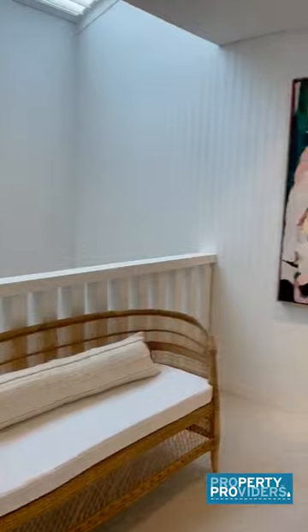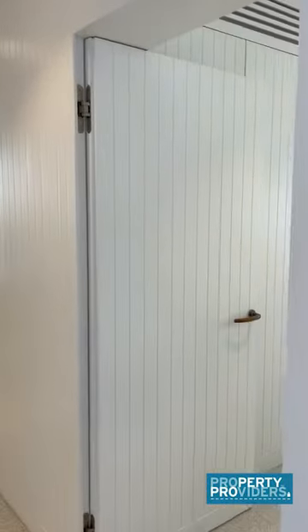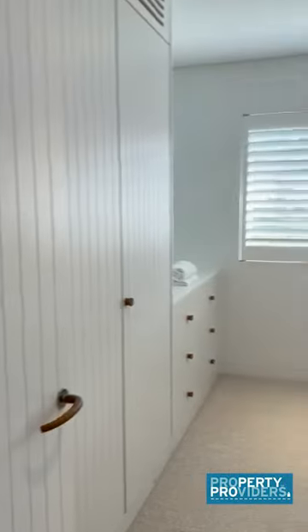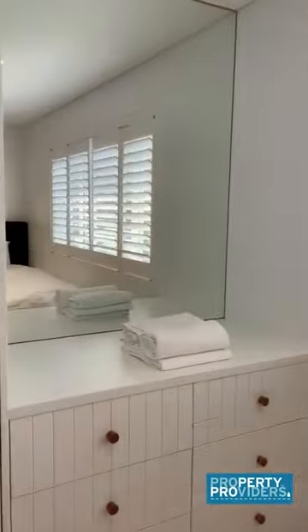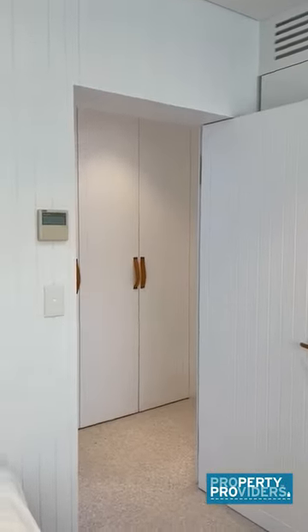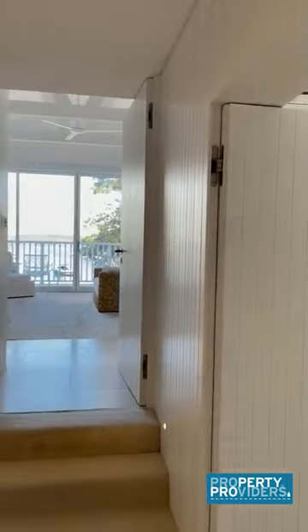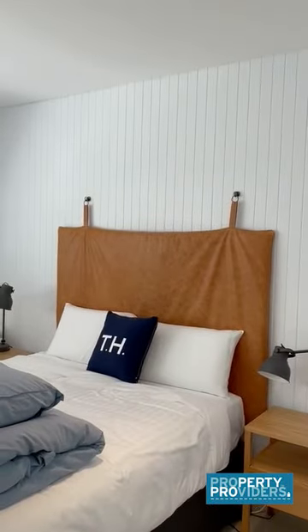Exiting the first bathroom you'll see the staircase. This level has the bedrooms. This is the first bedroom on my right — there are two single beds and plenty of wardrobe space, plus air conditioning. Walking down the hallway to my right is a second bedroom. This bedroom has plantation shutters, air conditioning, and plenty of wardrobe space.